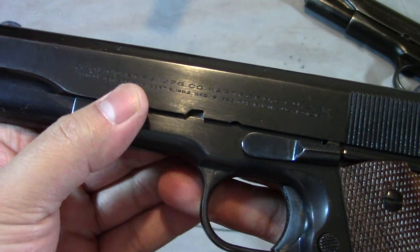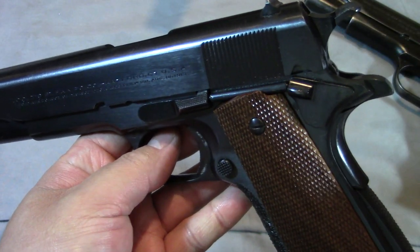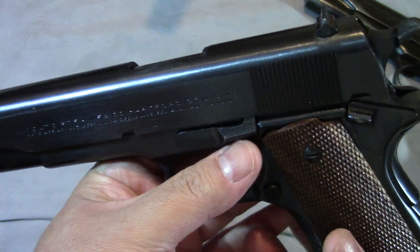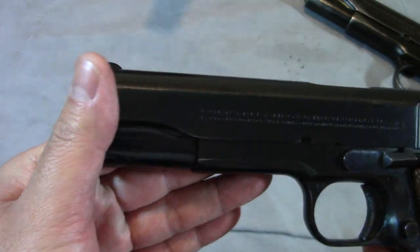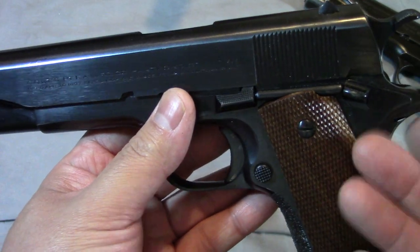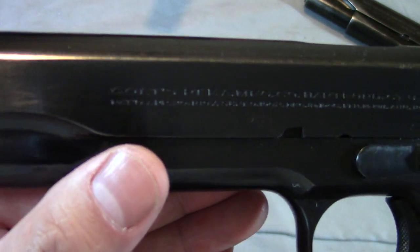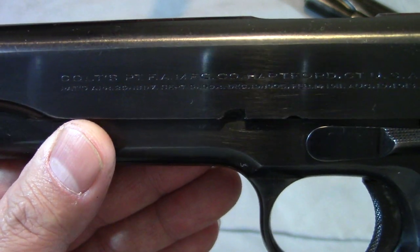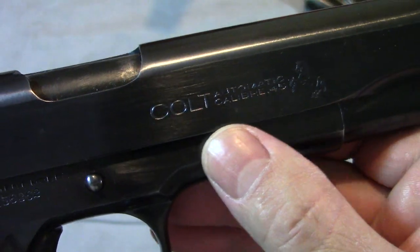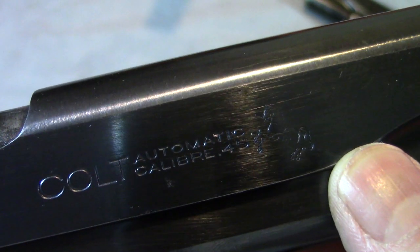What's up everybody, BatJackJW here. I got some really cool stuff for you today — today might just have to be 1911 day, and that's never a bad thing. If you don't like these old things you might be at the wrong channel. This is an old Colt 1930 commercial model. Really cool stuff — look at the roll marks. Colt Automatic Caliber 45, rampant pony. Just look at that beauty.